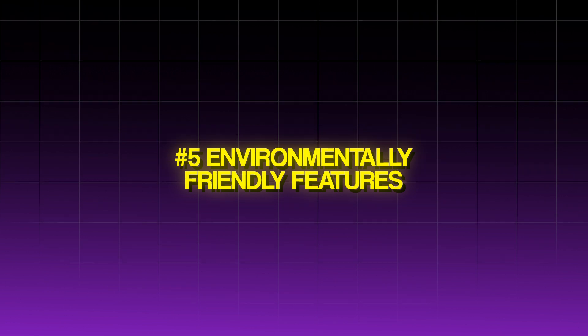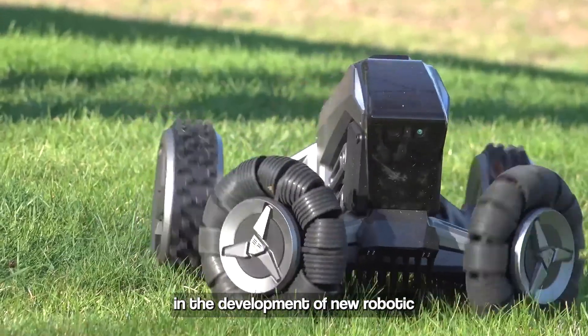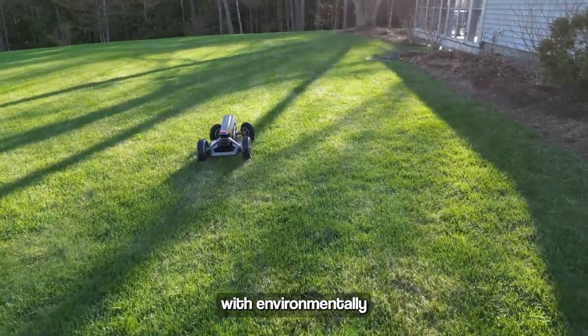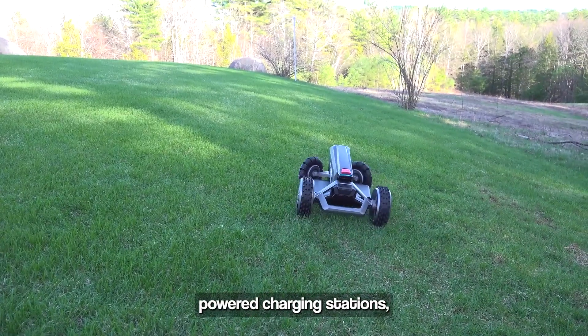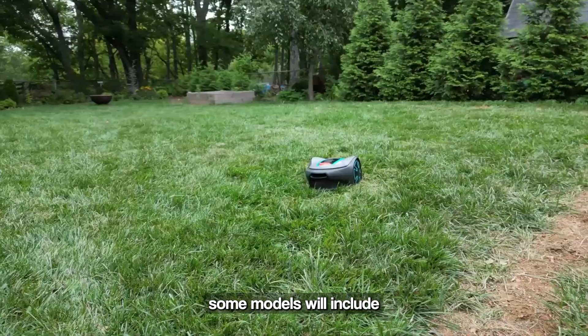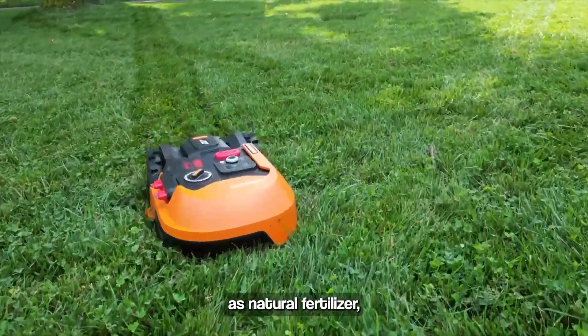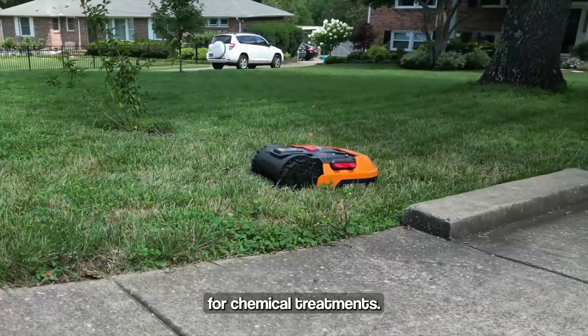Environmentally Friendly Features: Sustainability is a key consideration in the development of new robotic lawn care technologies. Future mowers will be designed with environmentally friendly features, such as energy-efficient motors, solar-powered charging stations, and low-noise operation. Additionally, some models will include mulching capabilities, which finely chop grass clippings and return them to the lawn as natural fertilizer, promoting healthier soil and reducing the need for chemical treatments.